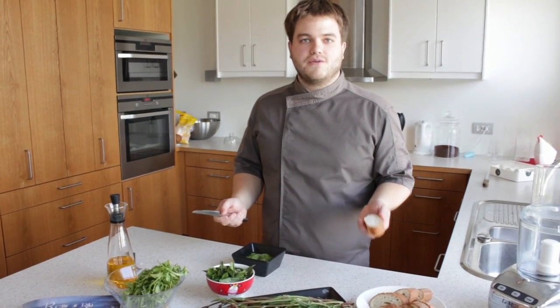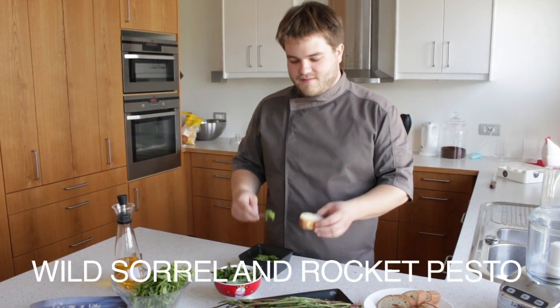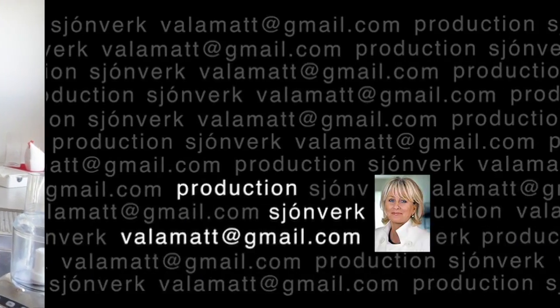So this is very easy to do — very simple and also very delicious.